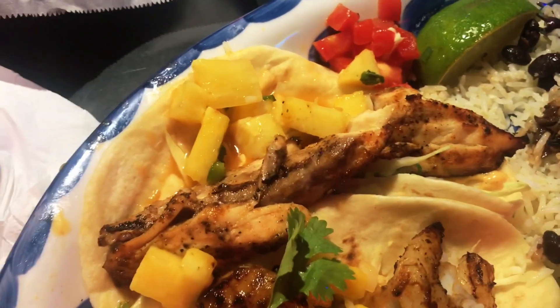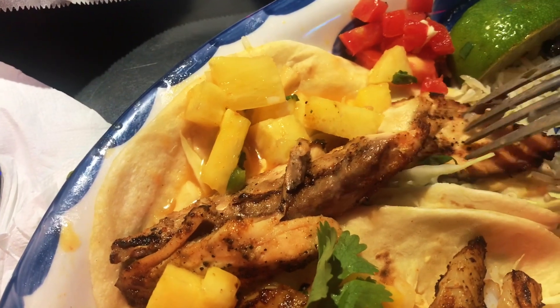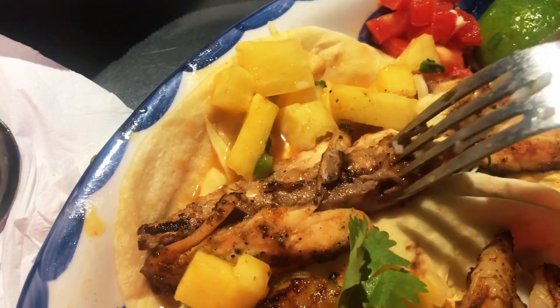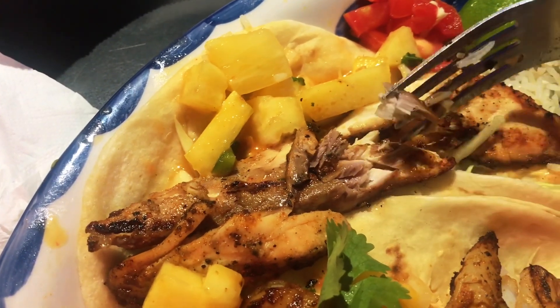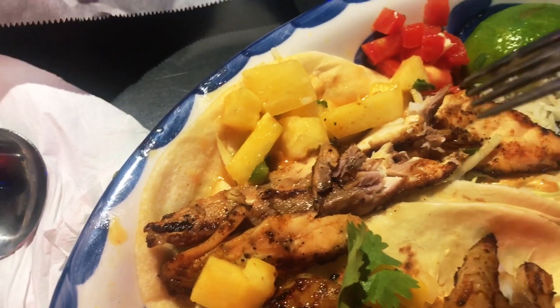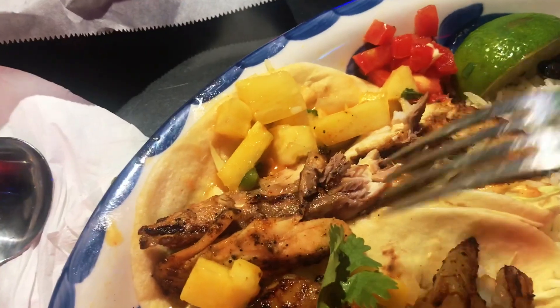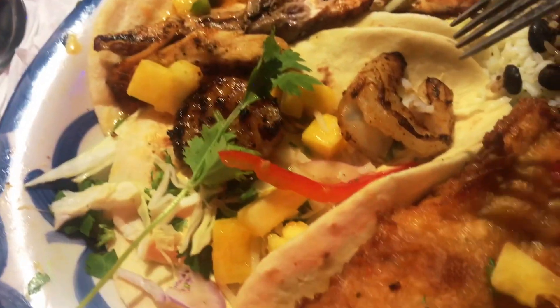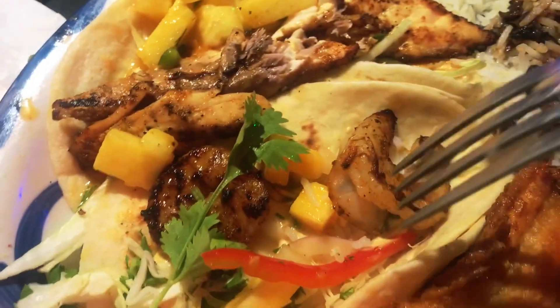Let's talk about each one of these tacos. The first one is a really yummy grilled fish — it has a lot of texture, it doesn't look overcooked, it looks like it's falling apart and super flaky, which is exactly what I'd want in a fish taco. Next up is a shrimp taco, and then the last one is a fried fish taco. They all have a mango and pineapple salsa on them. I'm going to squeeze a little bit of lime onto these and then take a taste test of each one.